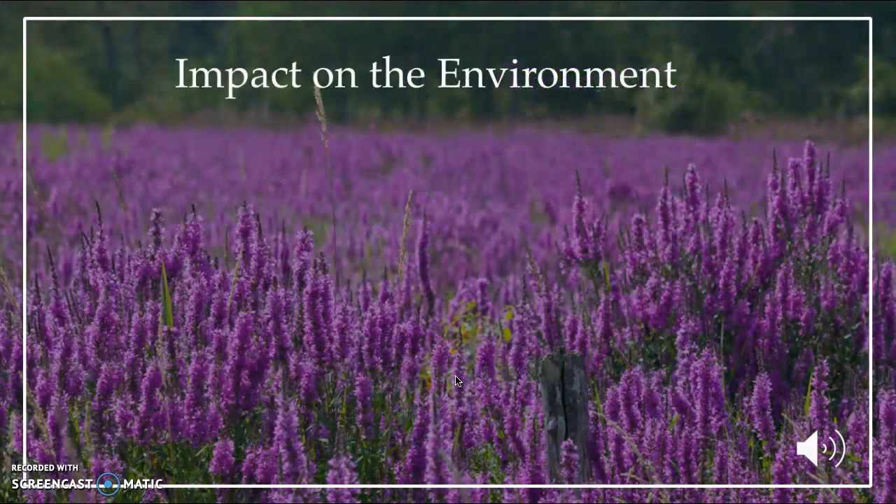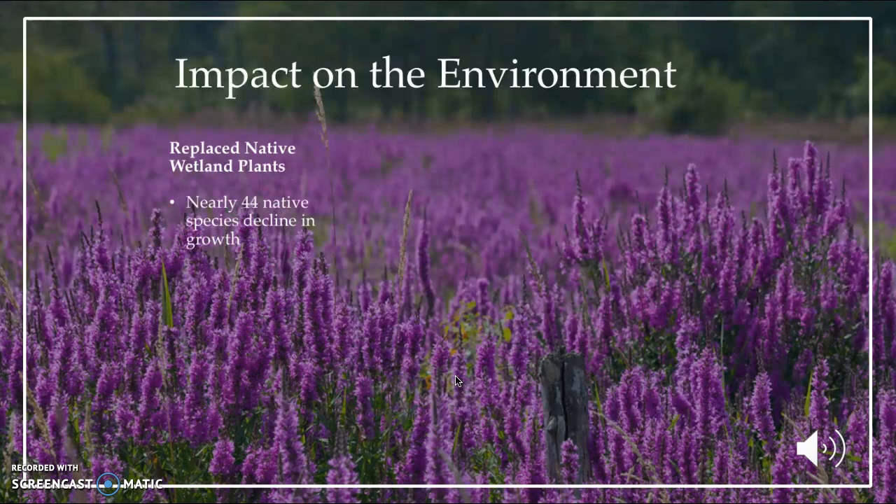This plant species has many impacts on the environment. First, it replaced many native wetland plants. Nearly 44 native species of plants declined in growth in the United States ever since the introduction of this plant. Also, it does not provide any food or coverage for certain animals.